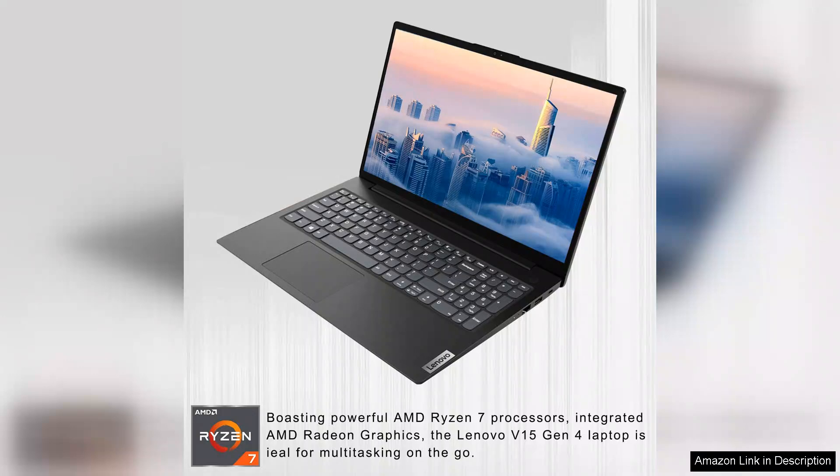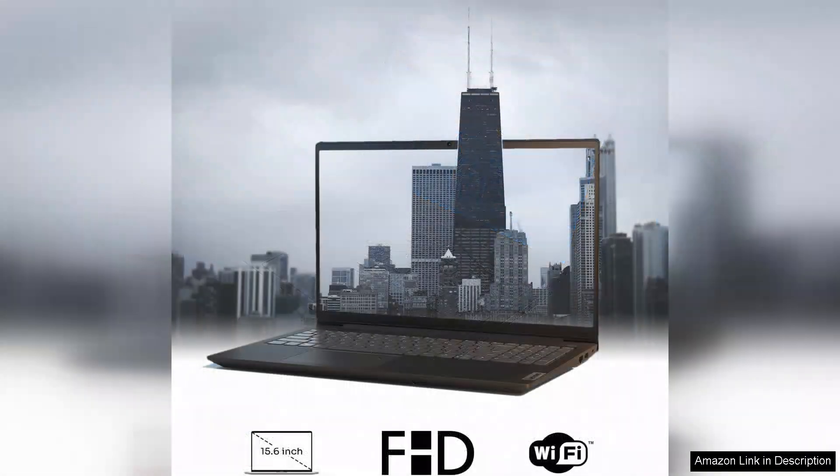One of the standout features of the V15 is its sleek, modern design. Weighing in at just around 4.4 pounds, it combines portability with a professional aesthetic, making it a suitable companion for business trips or daily commutes.